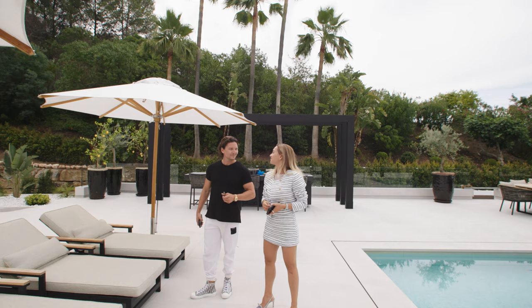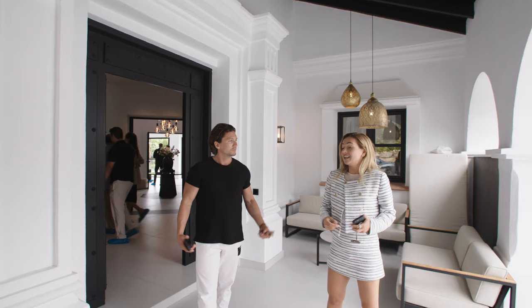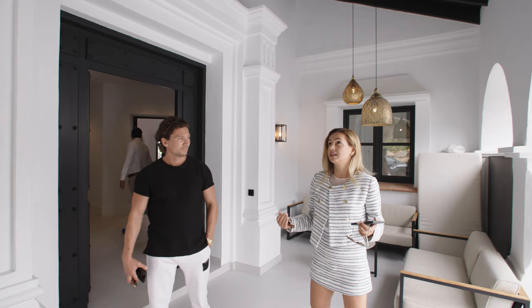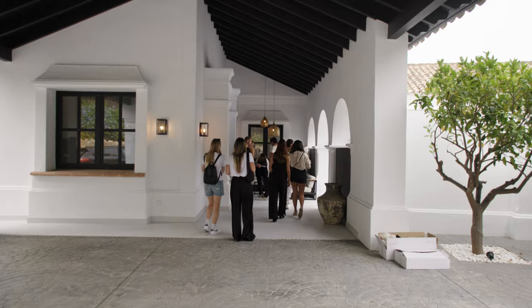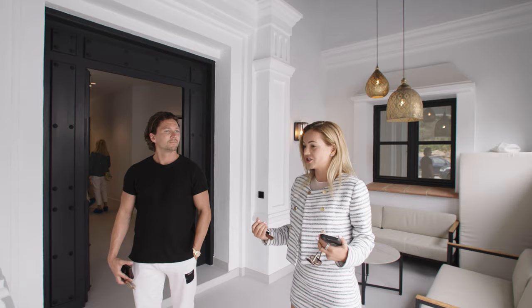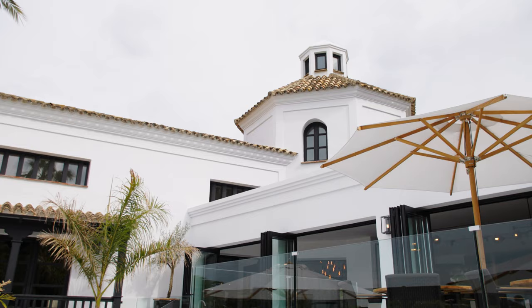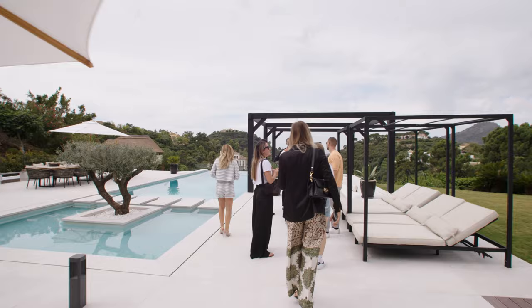Nine bedrooms, nine bathrooms — and the price we'll reveal at the end. Let's start with the entrance. The house welcomes you with high wooden ceilings that give a really nice feeling. I love the contrast between the white, which is the main color of the house, and the dark wood.